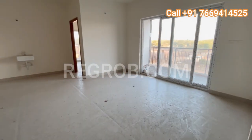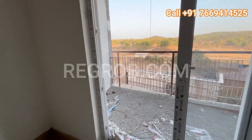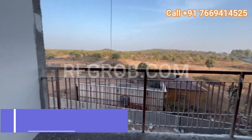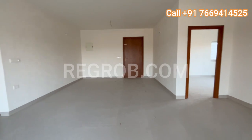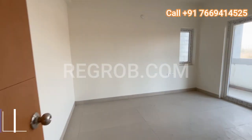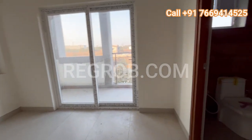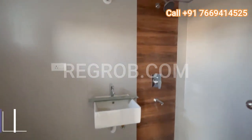Check out this balcony space adjacent to the living area — a perfect spot to unwind and enjoy the breathtaking views, especially during the enchanting sunset. Moving forward, we step into the second bedroom — once again generous in size and blessed with ample sunlight. This room not only comes with its own bathroom but also a delightful attached balcony, your own private retreat.